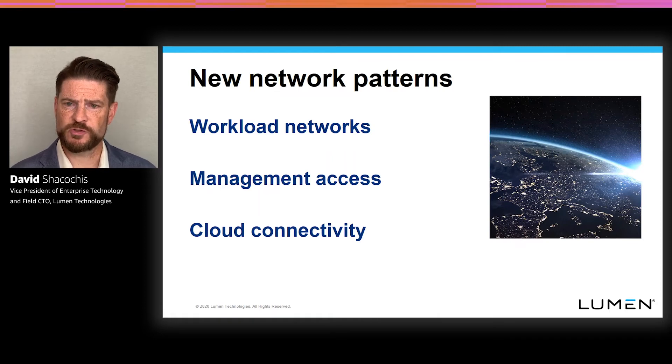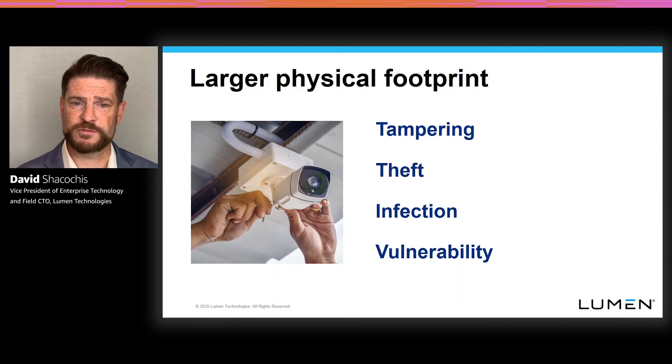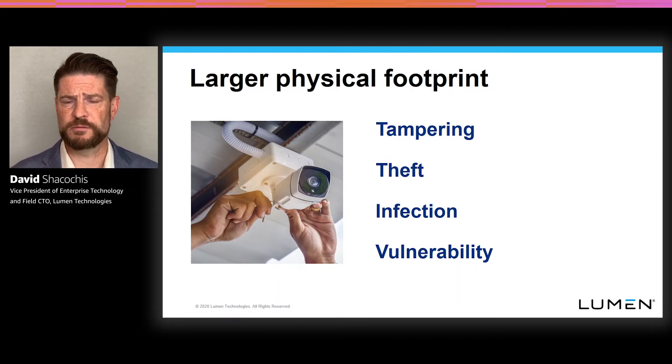Equally important is making sure you can get the right management access to that environment — pushing new code to it as part of your development pipeline, pulling telemetry out of that environment and feeding it into your operational systems. So not only the workload itself, but management access to that environment is its own design exercise. All roads still tend to lead to something centralized, whether it's an enterprise data center or a public cloud region, so making sure you have good connectivity back to the cloud on a secure, reliable channel is a whole range of network patterns that need to fit into the company's existing security and risk management strategy.